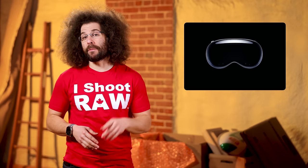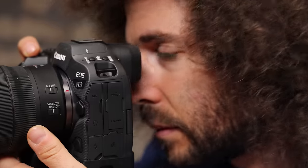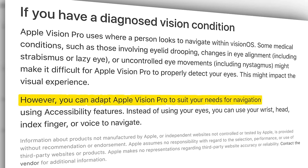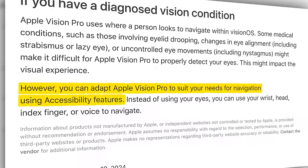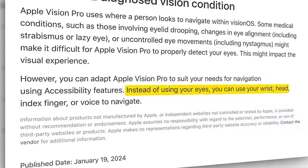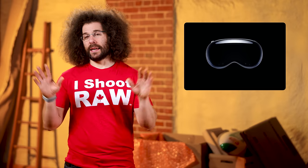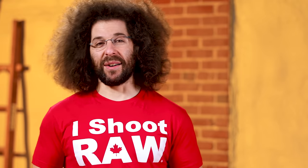Well, me with a four-leaf clover — will you show that macro clip of my eye? My eye moves quite a bit; it is always shaking. Apple goes on to say, however, you can adapt Apple Vision Pro to suit your needs for navigation using accessibility features. Instead of using your eyes, you can use your wrist, head, index finger, or voice to navigate. Now, you might not want to use your wrist if you're looking at porn — I just came up with that right now. It's very clever.